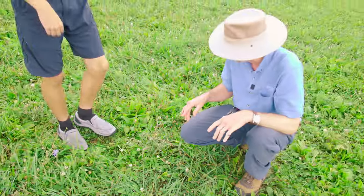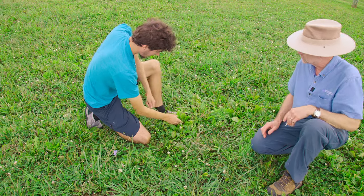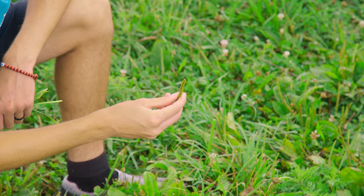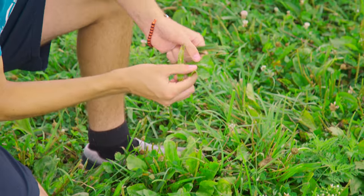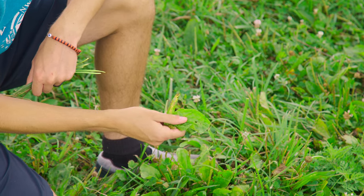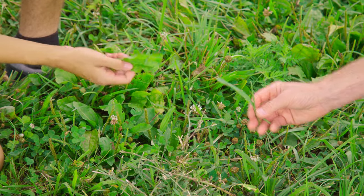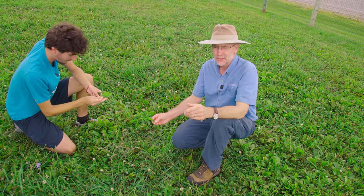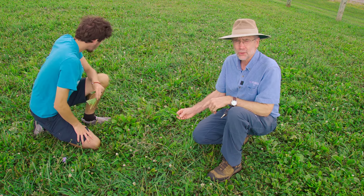Another weed in this field is broadleaf plantain. Plantain is usually easy to identify — it has thick seed heads and very wide, broad leaves, which is how it gets its name. That distinguishes it from narrowleaf plantain, which has more narrow leaves. Both weeds are edible for horses and cattle; they don't tend to prefer them, but they're not a real problem.